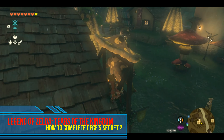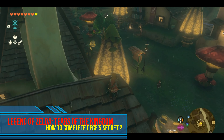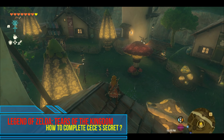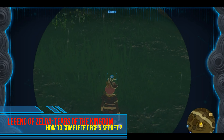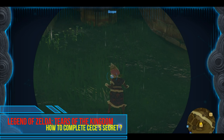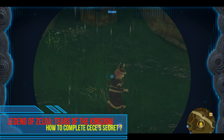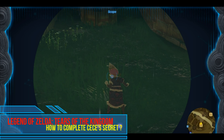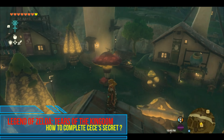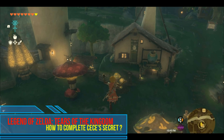How to complete Cece's Secret: In order to begin, you must first enter Cece's shop at the Hatino entrance and watch Cece and Mare Reid argue. Then, talk to Sophia when she is in front of Cece's shop. Sophie will want you to follow Cece when she leaves the store at night, to observe where she goes and what she does.